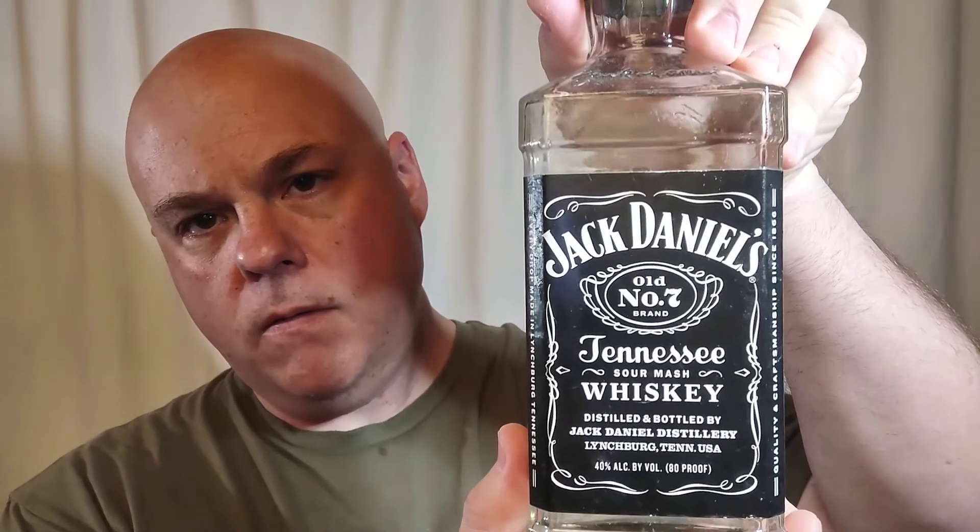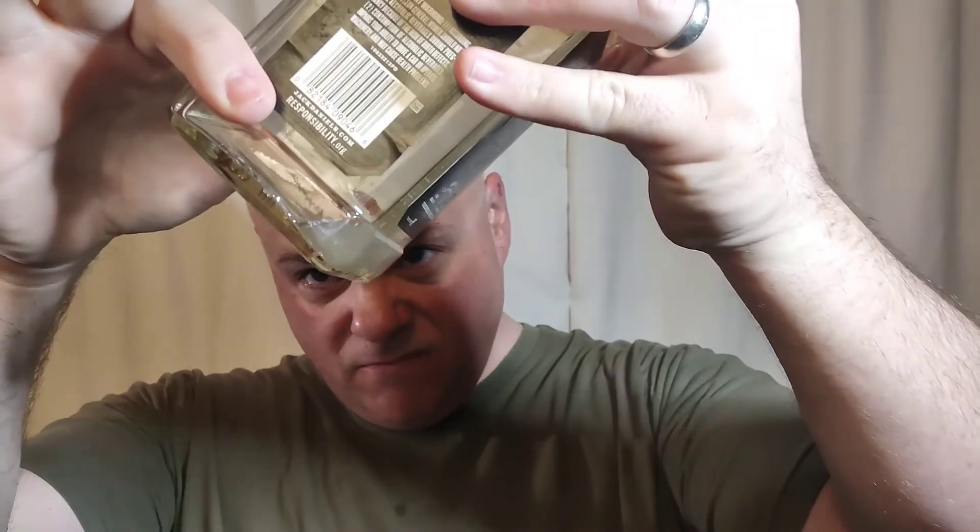Now we're all cleaned up, things are put away, and we are officially entering the post shave. I like to start off with some Thayer's witch hazel regardless of the type of aftershave I use — it's part of my routine, works for me, and that's just the way it is. Here we have my Jack Daniel's bottle, and it appears that I need to fill it a little bit sooner rather than later.